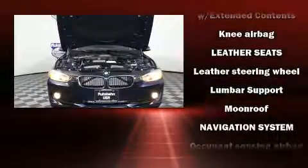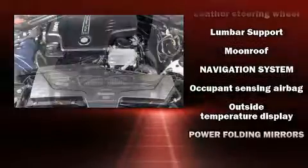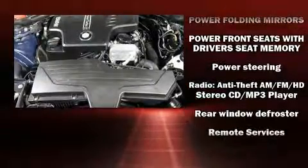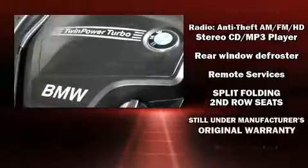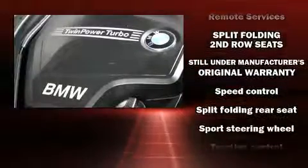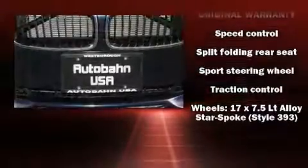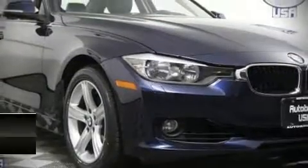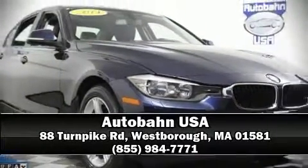With electronic stability control supplementing mechanical systems, you'll maintain precise command of the roadway. A Carfax history report indicates just one previous owner. We have a skilled and knowledgeable sales staff with many years of experience satisfying our customers' needs. Stop in and take a test drive.